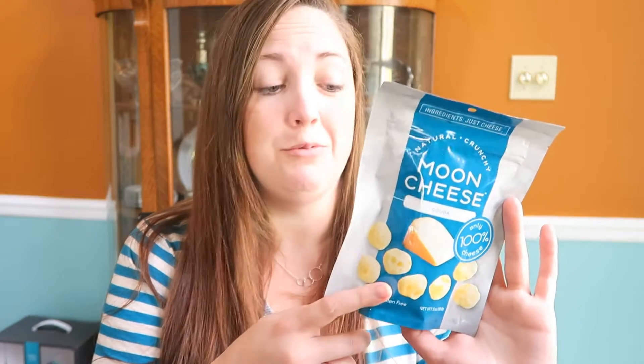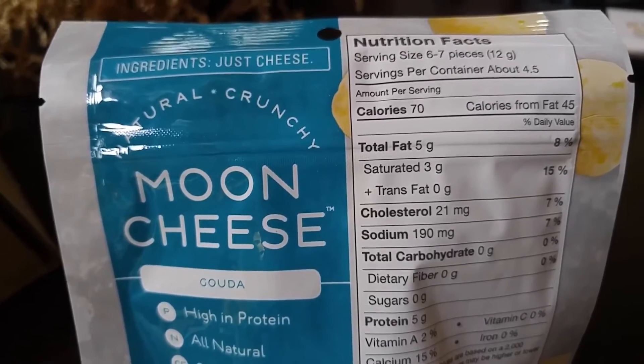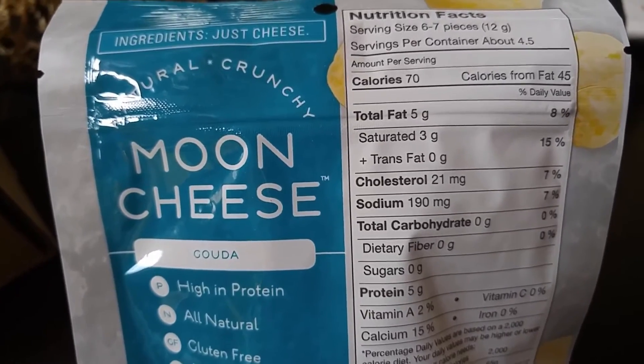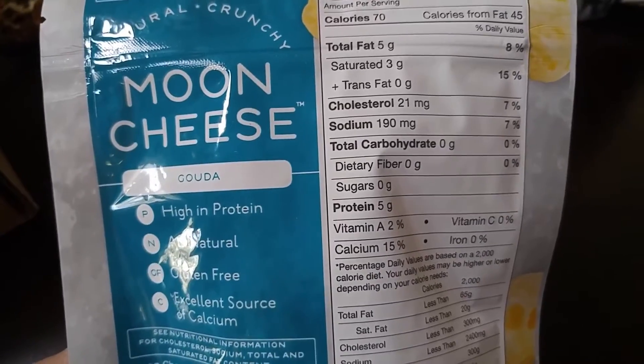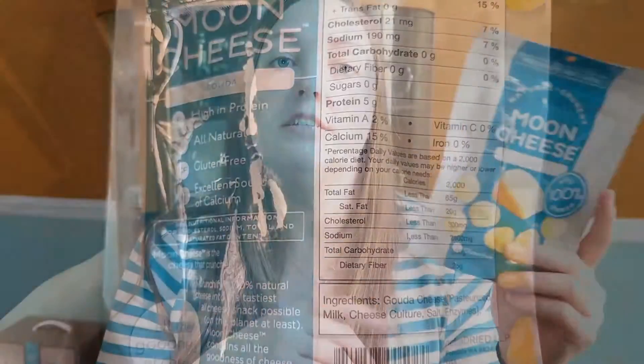Next item is moon cheese. You guys have seen this on my channel before — if you've seen my nutrition haul, I purchased the moon cheese after hearing about it on other keto YouTube channels and I really like this stuff. This is my favorite flavor too, so I'm glad I got the gouda flavor. The ingredients are just cheese. For about six to seven pieces or 12 grams, it's 70 calories, five grams of fat, zero carbs, and five grams of protein. Since these are made from only cheese, they're also gluten-free.